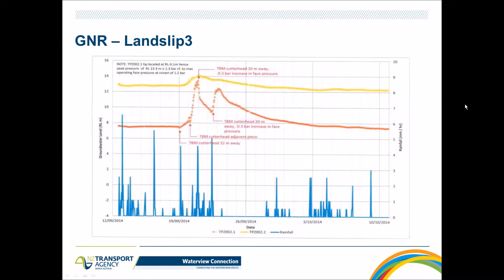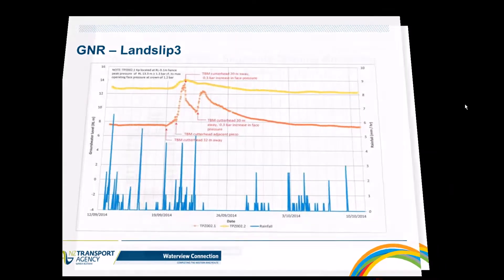That critical pore pressure information was important when returning to this area during the Tunnel 2 drive. Tunnel 2 had the advantage of being further from the slip surface — approximately 25 meters away — but the data was still used to adjust the TBM drive parameters appropriately to minimize effects.